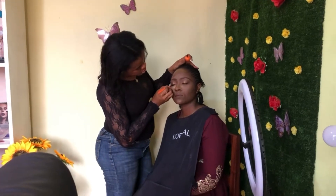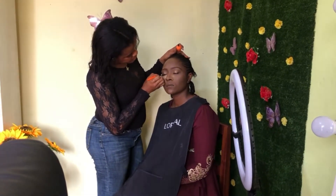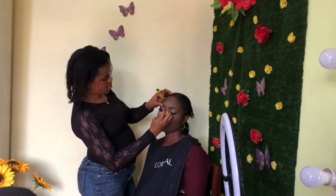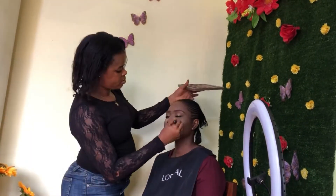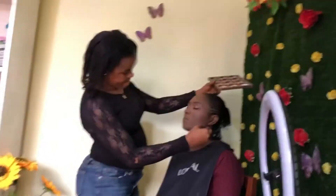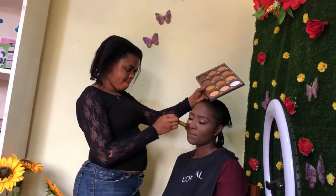Next I went in with an eyeliner to just line her eyes a little bit and bring more life to them, and then I went in with a mascara to comb out her lashes. Then using a fluffy brush, I went in with some finishing powder to brush off all the excess powder and blend everything into place.